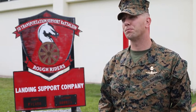Kyle Dubois — K-Y-L-E, last name spelled Dubois, D-U-B-O-I-S. I'm the company first sergeant, Landing Support Company, 3rd Transportation Support Battalion, hometown Chickabee, Massachusetts.